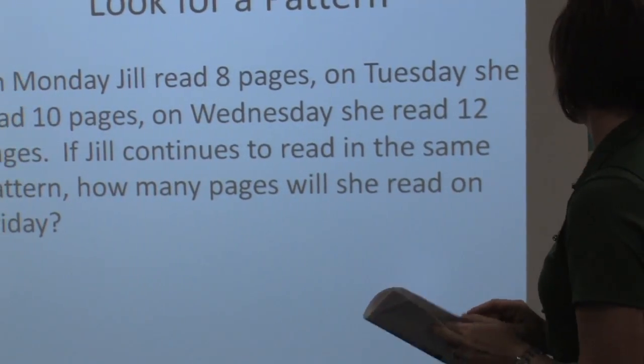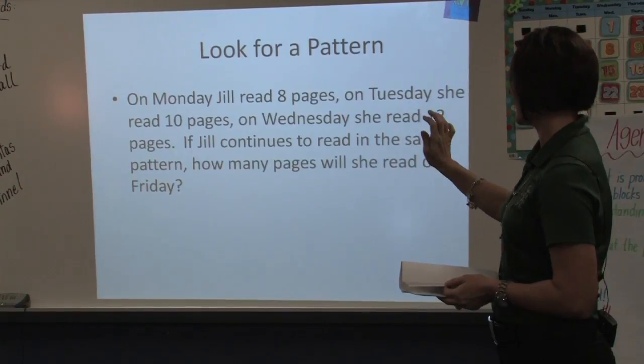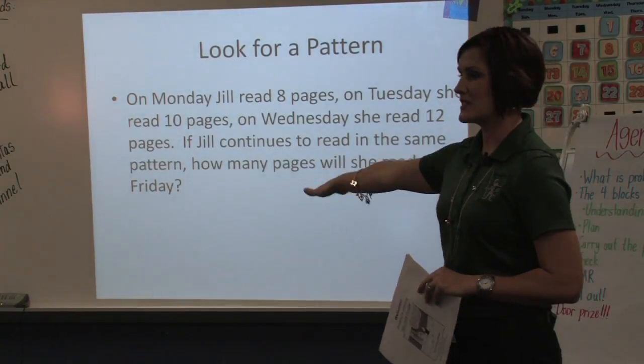Looking for a pattern is another kind of example. On Monday Jill reads eight pages, Tuesday ten, Wednesday twelve. If it continues, what happens by Friday? Sixteen pages.